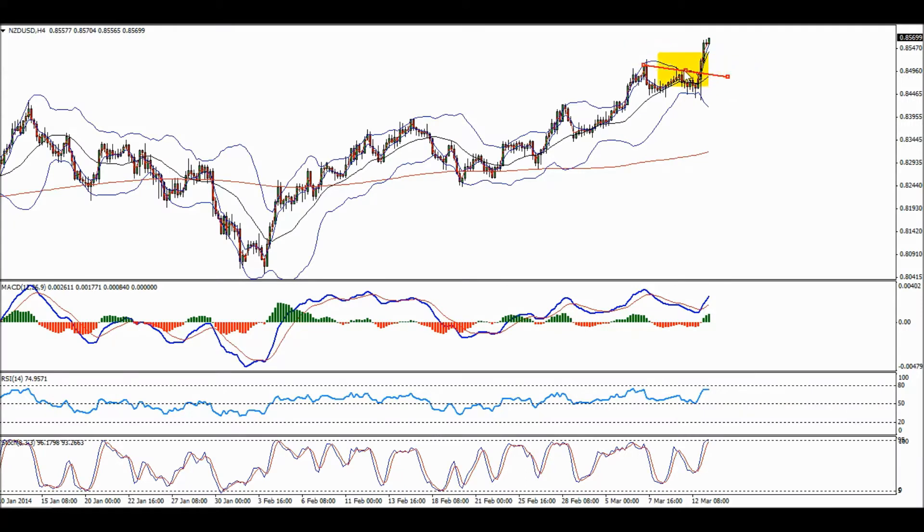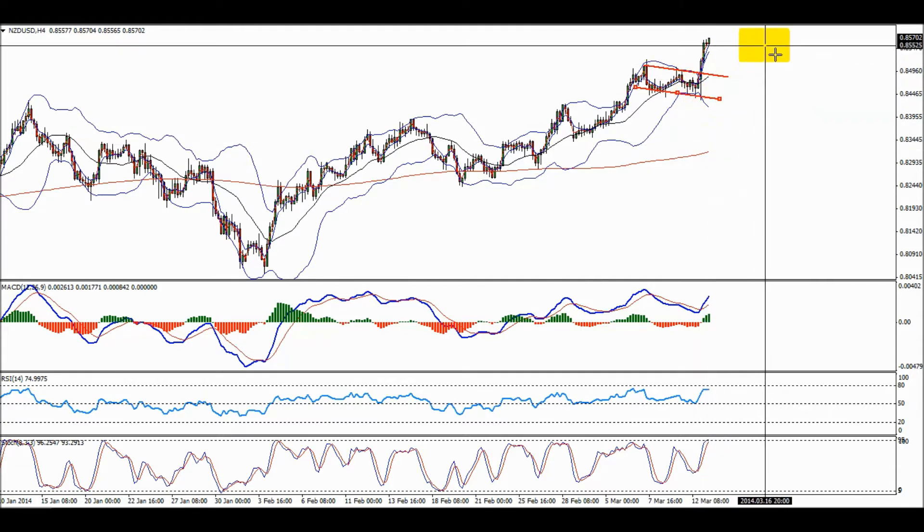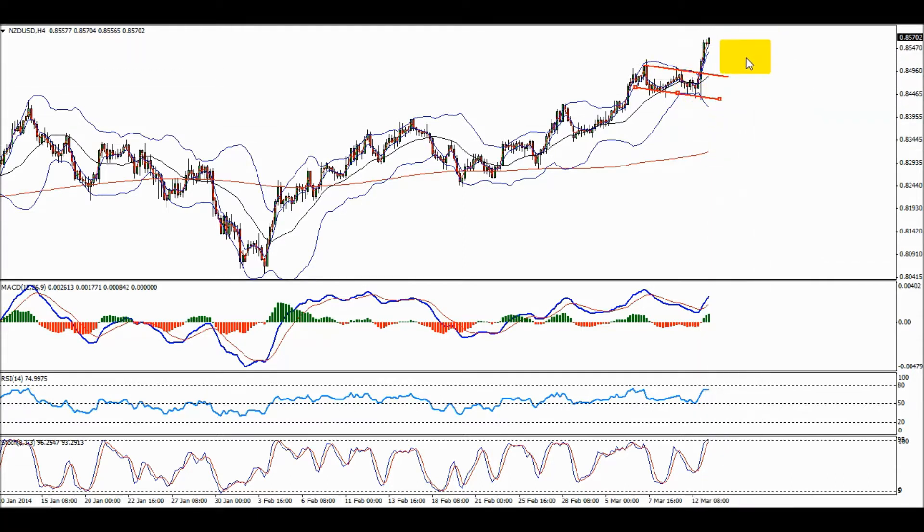I told you yesterday we should be ready to buy the break of the flag or pull back down. What we got was a clear break to the upside — that's a very good sign and most likely it's about to continue. How did you react on the New Zealand news? Same way with news on the dollar pairs.